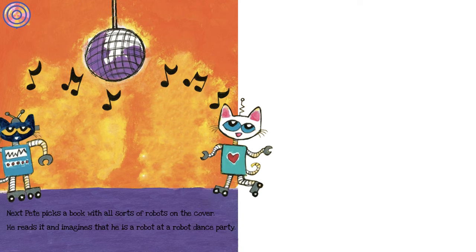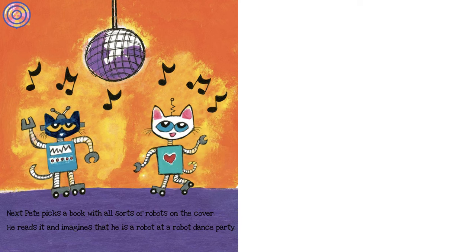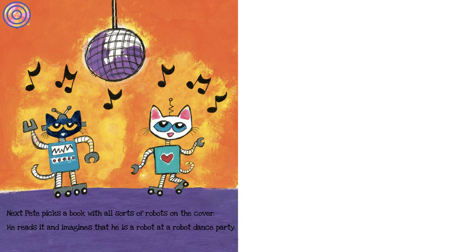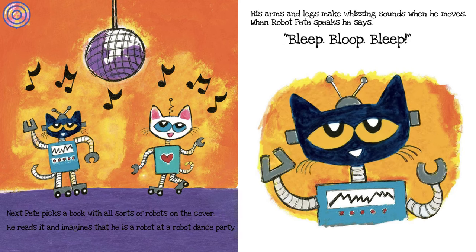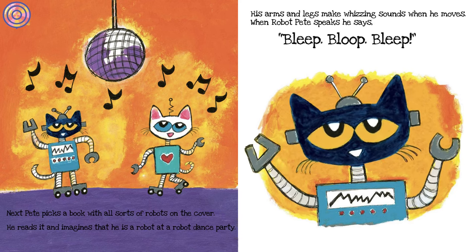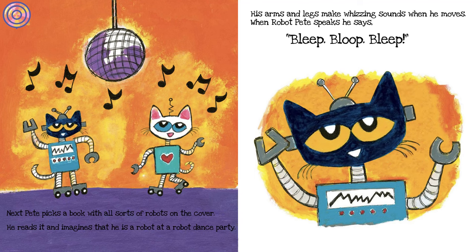Next, Pete picks a book with all sorts of robots on the cover. He reads it and imagines that he is a robot at a robot dance party. His arms and legs make whizzing sounds when he moves. When robot Pete speaks, he says, 'bleep, bloop, bleep.'